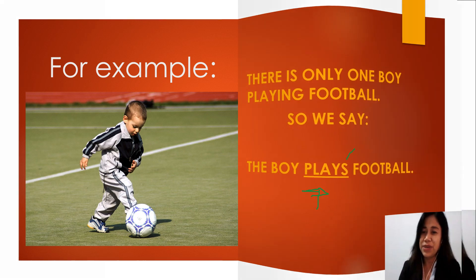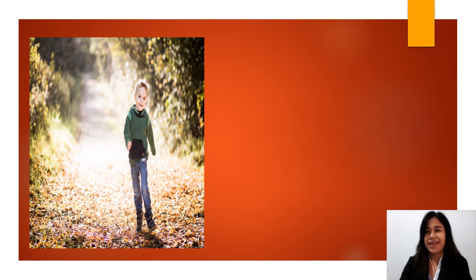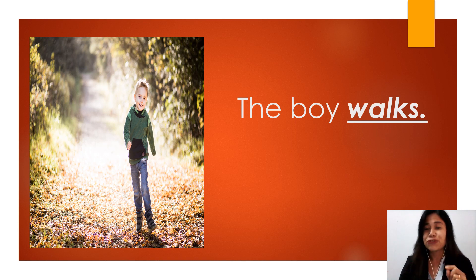Let's take a closer look. How many boys can you see in the picture? Only one — which means singular. There is only one boy playing football, so we say 'the boy plays football.' In this sentence, the verb 'plays' has an S because the subject is only one — singular — which means the verb that follows should have an S. Remember, it is only applicable in simple present tense.